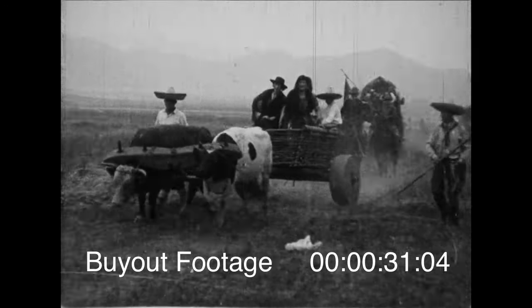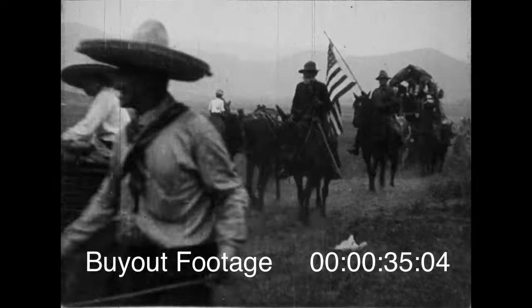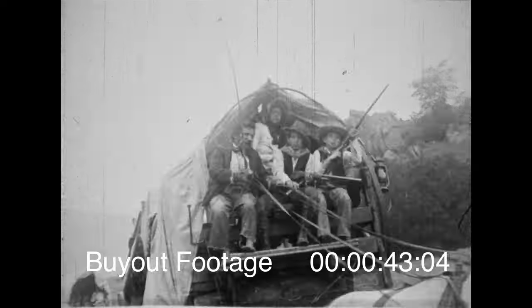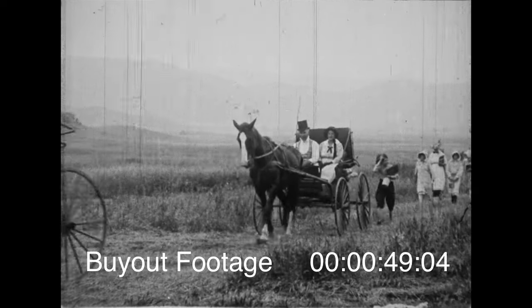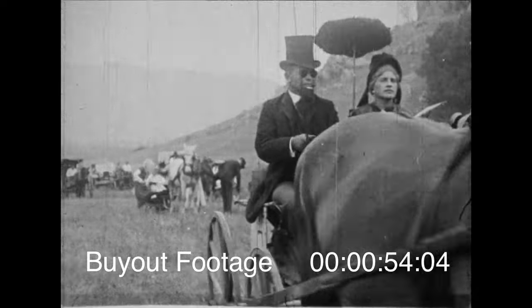Ages and ages ago, when man discovered that wheels go around, he was all set to start traveling. And think of all the steps the horse has saved us. The horse made a great mistake when he allowed himself to be tamed. The first thing he knew, he was hauling covered wagons. And after the horse opened up the continents and did a lot of heavy work like that, man, the lazy old thing, found other jobs for him.